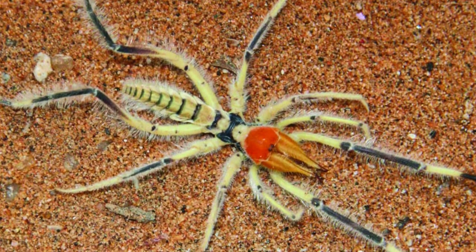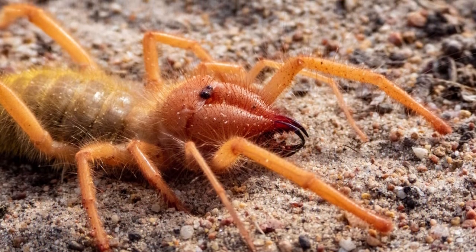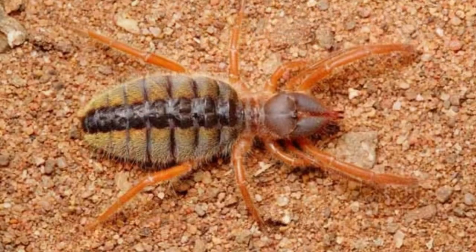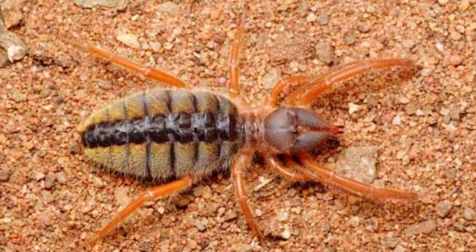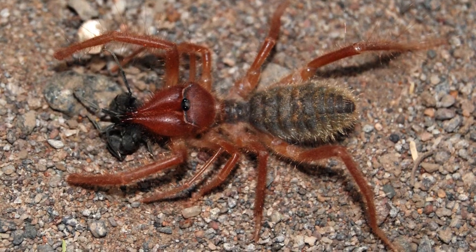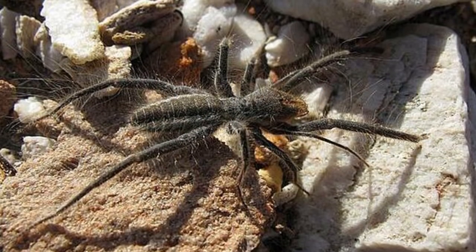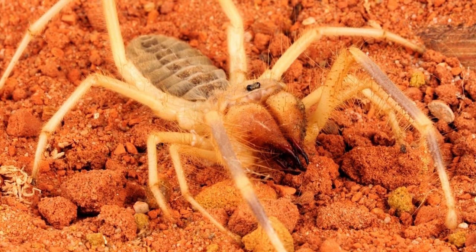What do camel spiders eat? These animals are carnivores. Some of their prey includes lizards, small birds, gerbils, beetles, snakes, and termites. This arachnid can even eat prey that is larger than itself. Like many other creatures, camel spiders will eat whatever prey is most plentiful in their environment. Camel spiders can sense prey with their pedipalps and grab them with their jaws. They use their own digestive juices to turn their prey into a pulpy liquid that they can consume.